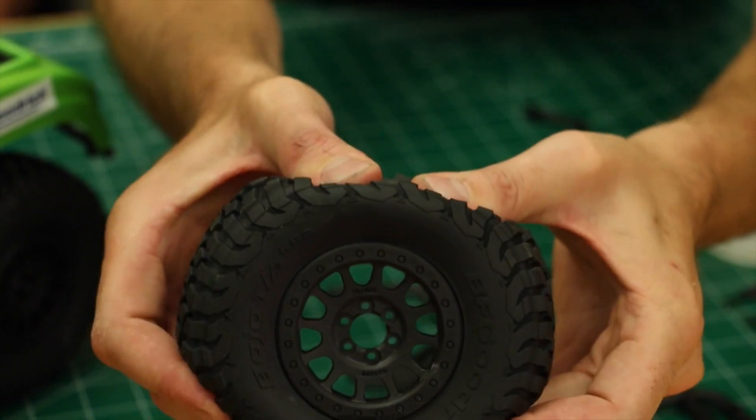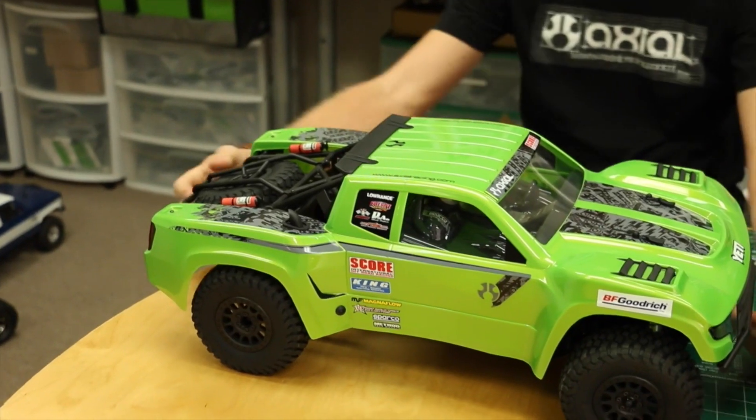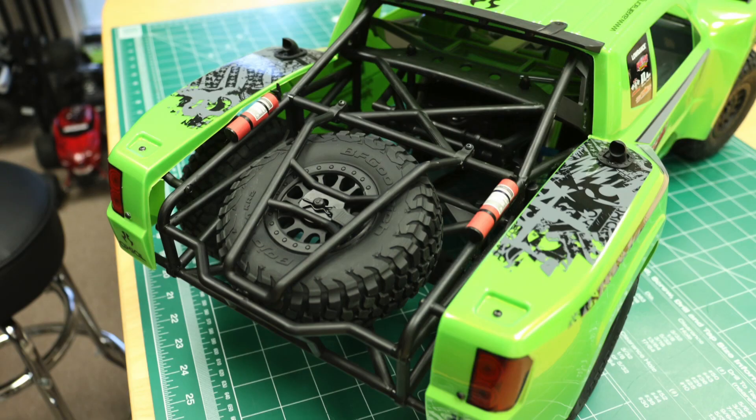Though other RC companies may want to create trophy trucks, they really can't call them trophy trucks without the partnership that we have. So we've been able to create this vehicle with the solid rear axle, the independent front suspension, all the scale details, everything that looks just like a trophy truck. And we get to call this vehicle a trophy truck and carry the SCORE logo on the side of the vehicle.